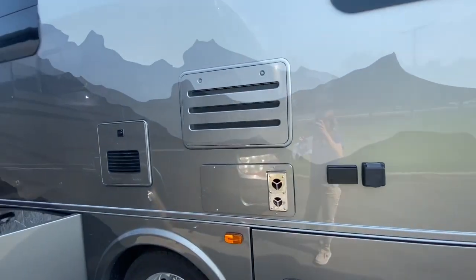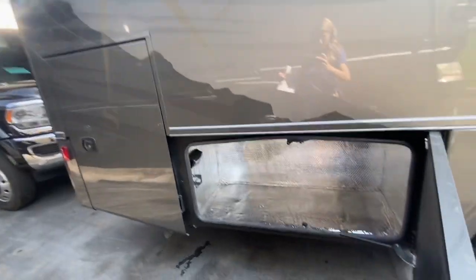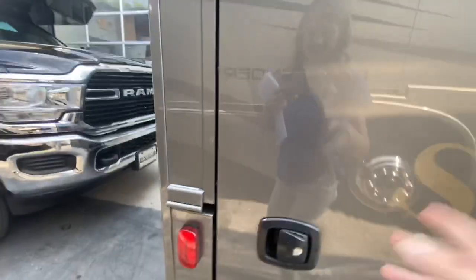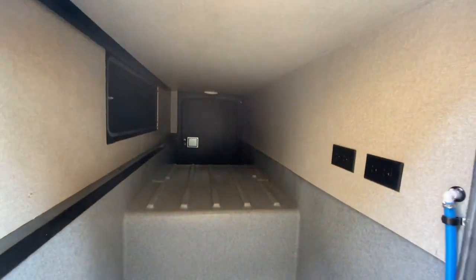It has a mount to bring your TV outside, insulated storage compartments, side hinge slam doors, and even pass-through storage.